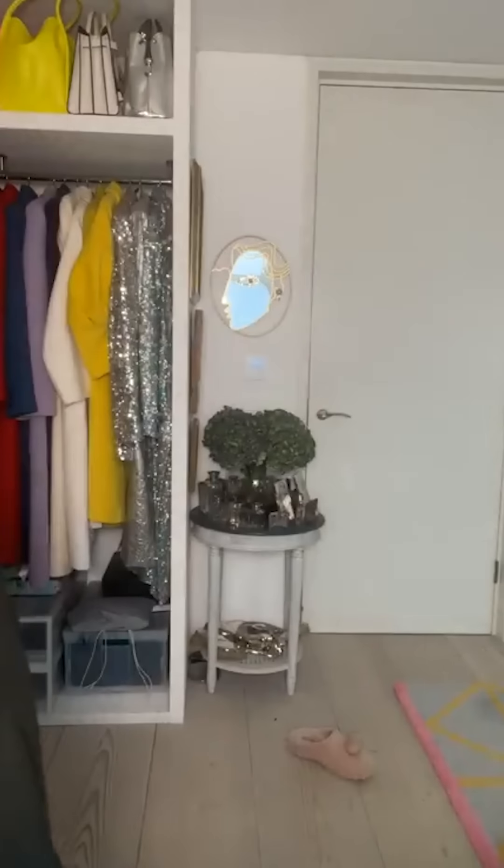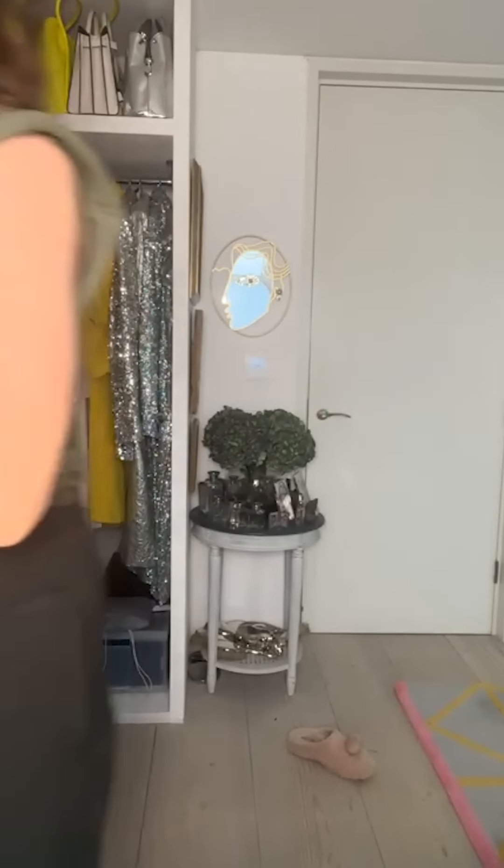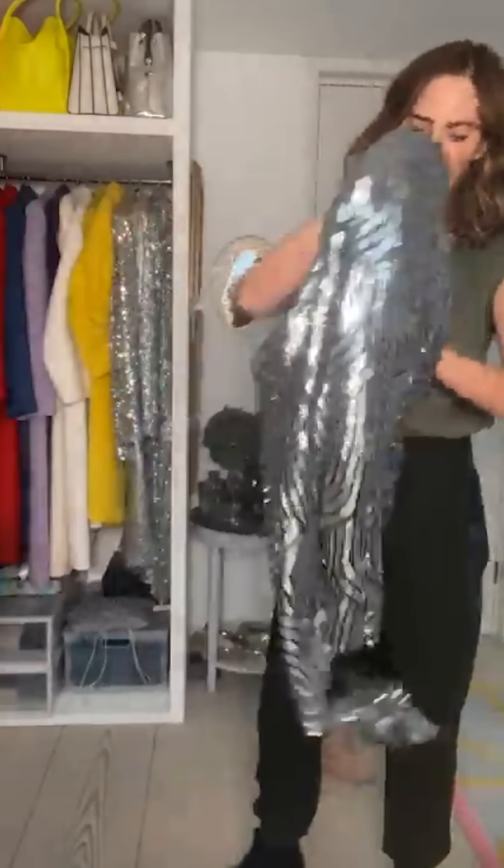Last but not least, if my mum was alive I would give her this jacket from Zara — it's £79. This is exactly what I would give my mother and she would feel so fabulous and glam in it. Thank you so much for watching, bye!